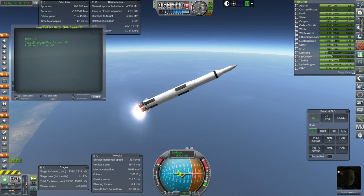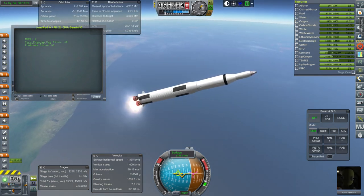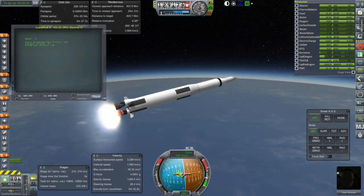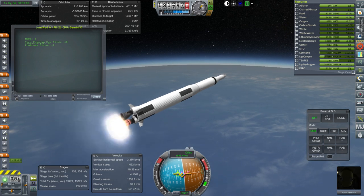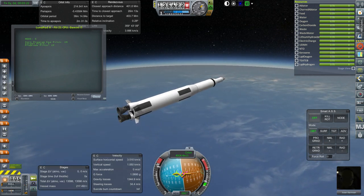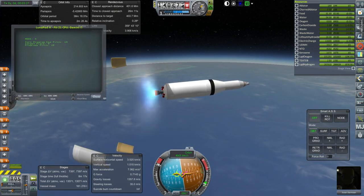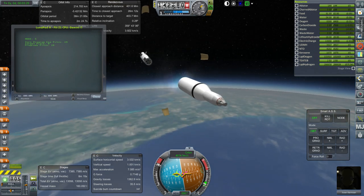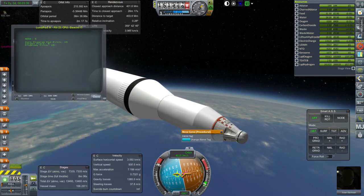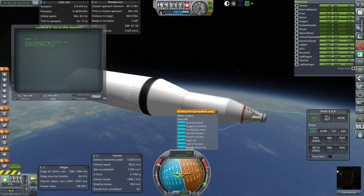Getting close to 4 Gs and it shut off one engine, so it's now just running on the bottom engine. Getting ready for end of first stage — shutdown, separation, and ignition of the J-2. Everything's good. We will at some point have to remove this nose cap because we don't want the docking port blocked, but for now it's fine.